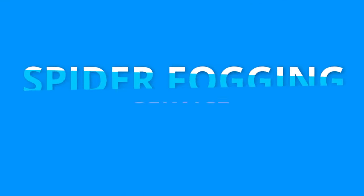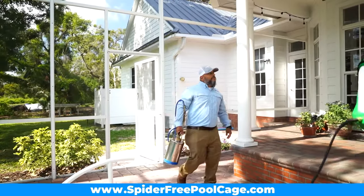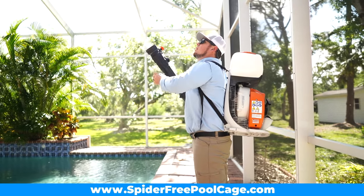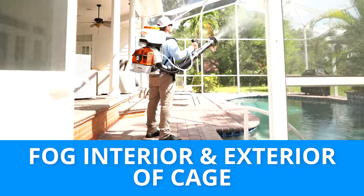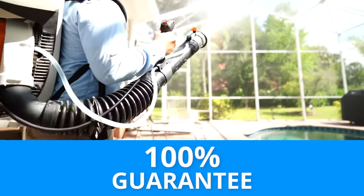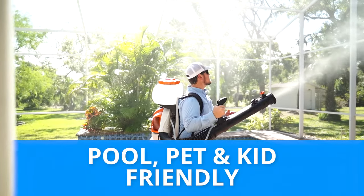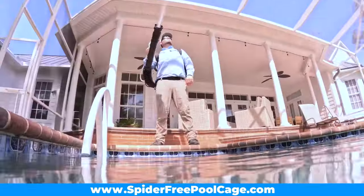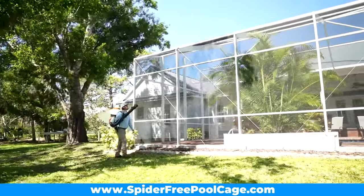And it all starts with our spider fogging service. Our team does a nice even coat on the entire exterior and interior of your pool cage. We are committed to using products that are pool, pet, and kid friendly. This powerful process will give you results you are guaranteed to love. And as soon as that patio is dry, it's safe to return and enjoy your piece of paradise.